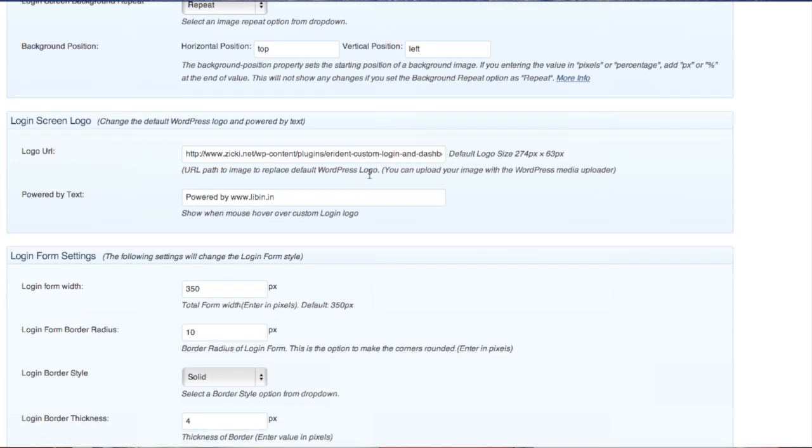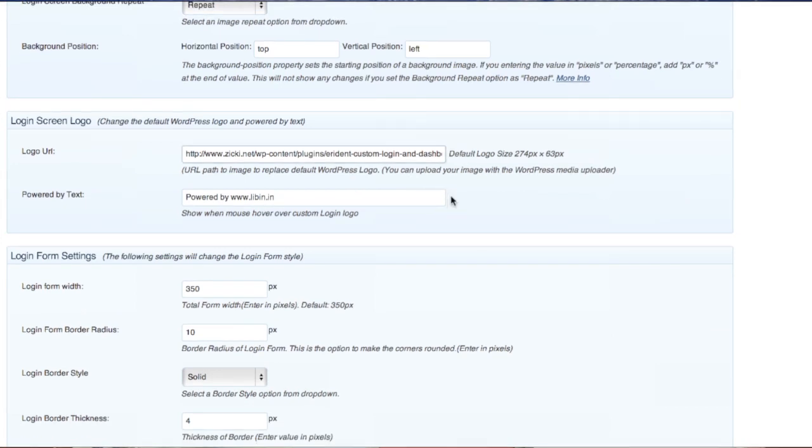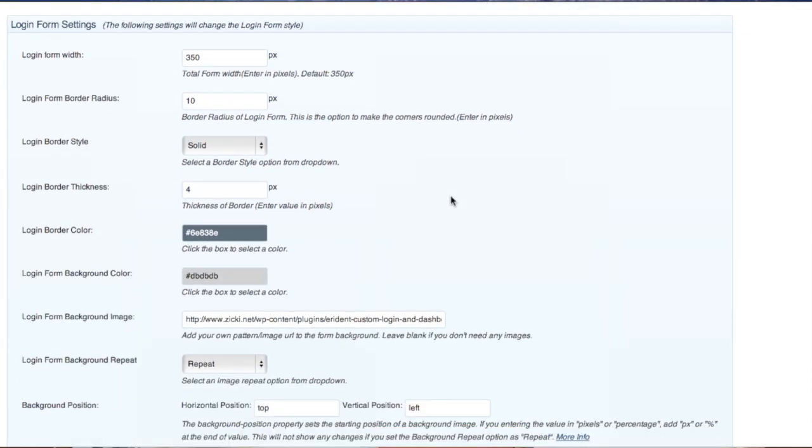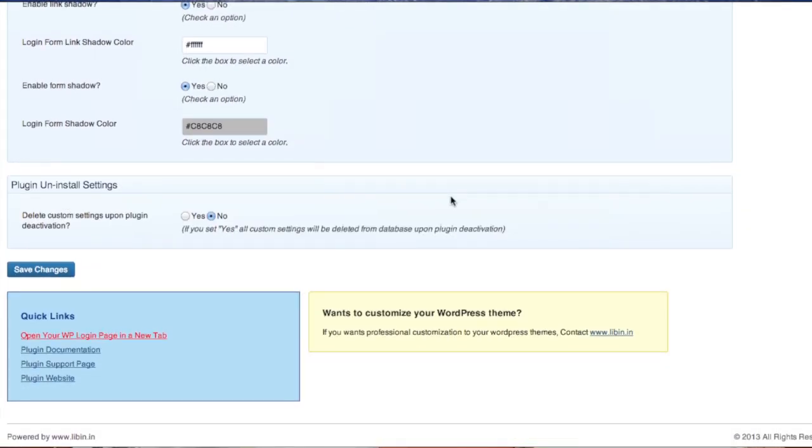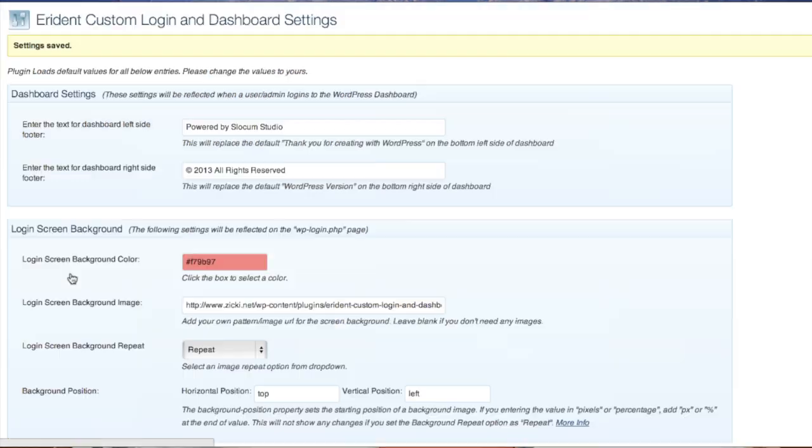Right there I'm almost inclined to give Custom Login 2.0 the nod because of that logo workflow. It also says Custom Login and Dashboard, but the dashboard settings are literally just two things: what do you want the left side footer and the right side footer of your dashboard to say. Other than that, it looks exactly like the WordPress dashboard — it's a bit misleading in the title. Even though the title says dashboard customization, you're basically just adding 'Powered by Slocum Studios' to the footer.